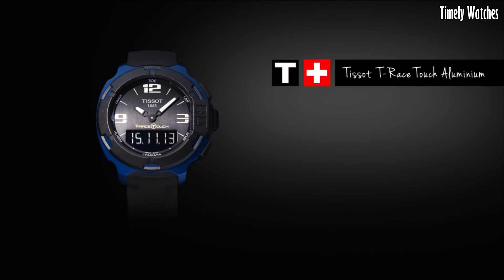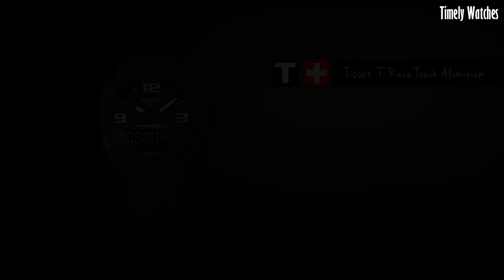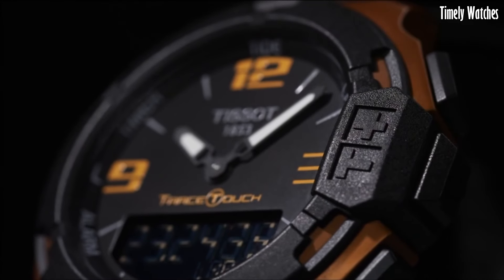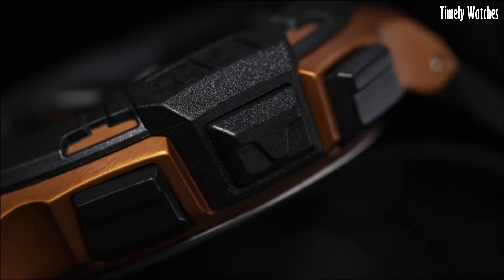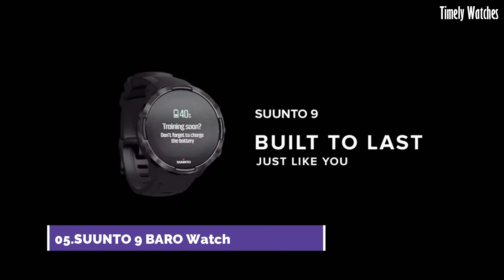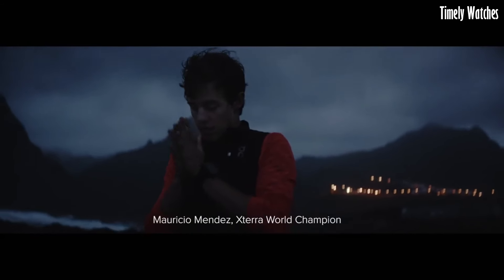Solar powered and water resistant, it ensures reliable performance for outdoor adventures. With a versatile rubber strap or metal bracelet option, the Tissot T-Touch Solar is a smart and stylish choice for those seeking cutting-edge technology and precision in a multi-functional watch.